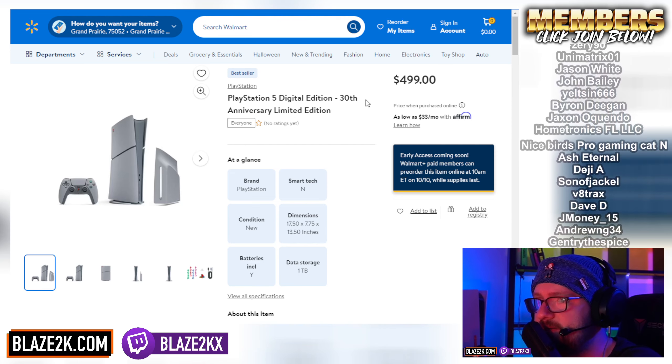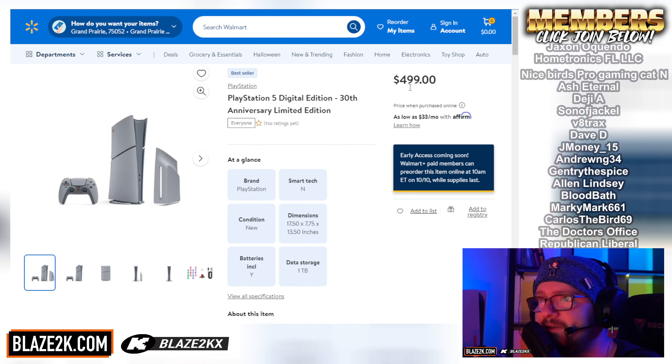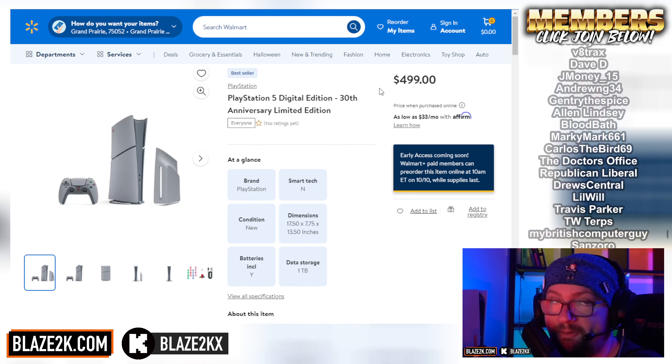I'm going to put all the links down below in the video description. Also remember, subscribe and click the bell icon so you get notified because we're going to be having a fun live stream tomorrow morning as Walmart goes live with the 30th anniversary PS5 Slim at $499 — unlike the regular one at $449 on Amazon right now that comes with the disc drive.